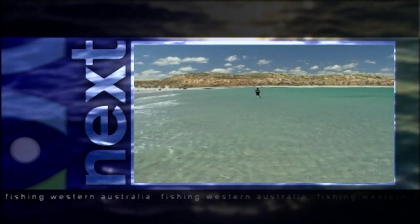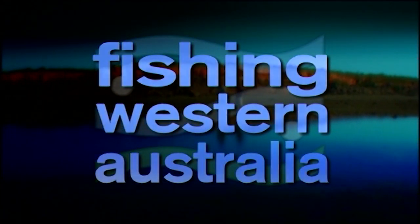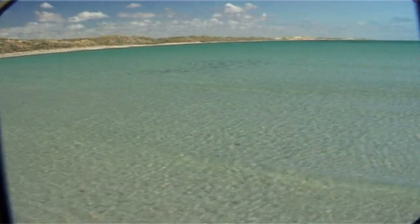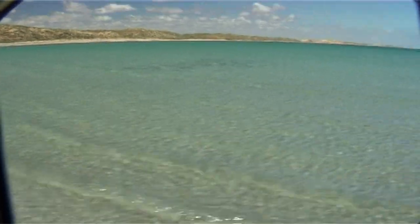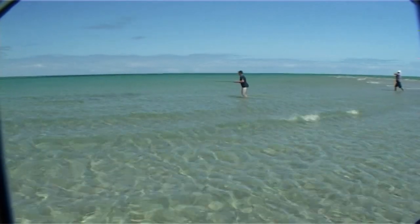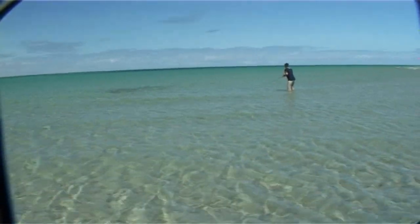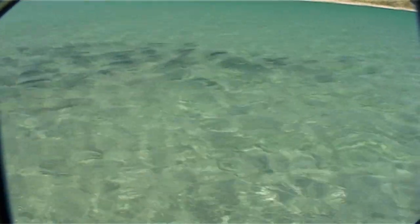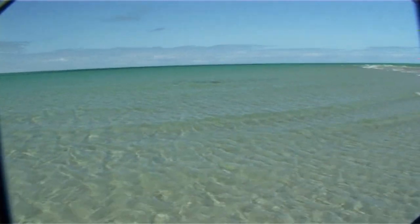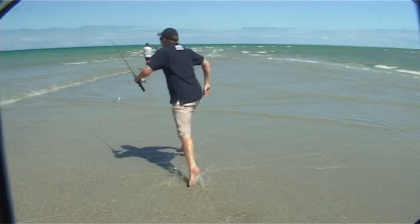Stay right there because next we're going to show you the most amazing shallow water tailor fishing you've ever seen! What the hell are they? They're not mullet, are they? They're tailor. I've never seen a school of tailor work in the shallows like that — absolutely unbelievable. They're intent on something other than food. Grown men chasing fish around — what's the world coming to?